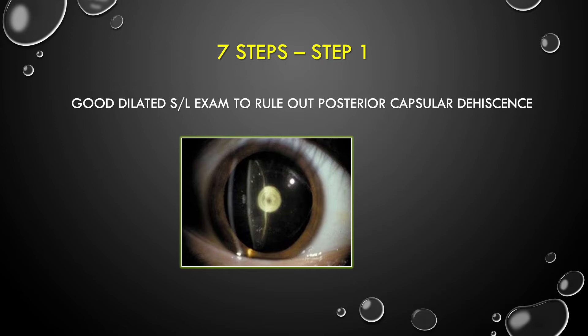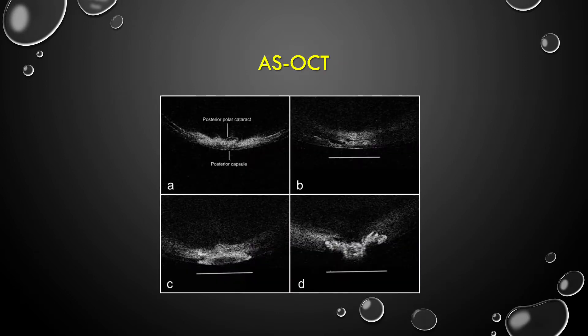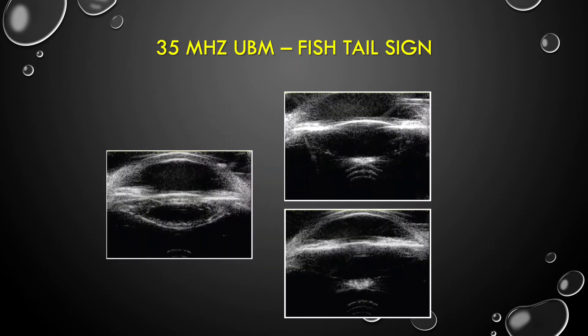Step 1 is a thorough slit lamp examination to rule out posterior capsular dehiscence and to look beyond the posterior capsule for any pathology. If you have an anterior segment OCT and the cataract is not very dense, it is easy to assess the state of the posterior capsule — helping you distinguish between a posterior subcapsular cataract and a case of posterior capsular dehiscence.